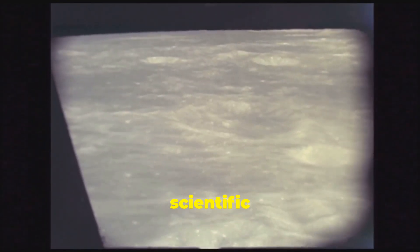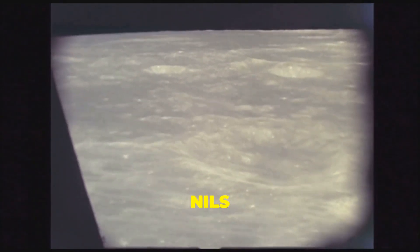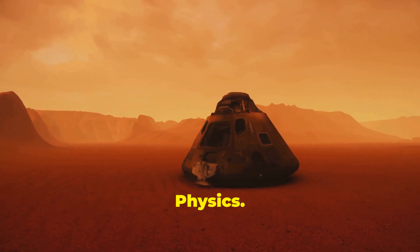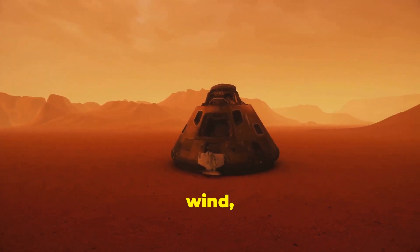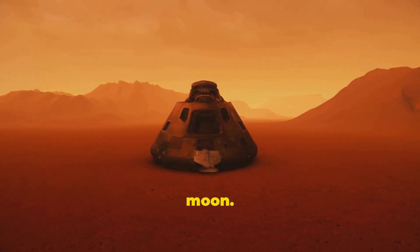The mission also carries scientific payloads, such as the Negative Ions at the Lunar Surface (NILS) instrument developed by the Swedish Institute of Space Physics. This instrument has detected negative ions produced through interactions with the solar wind, contributing to our understanding of space weathering processes on the moon.